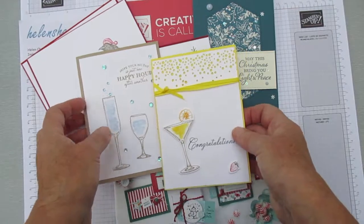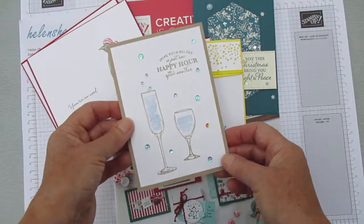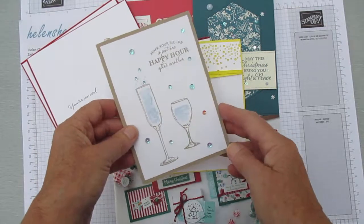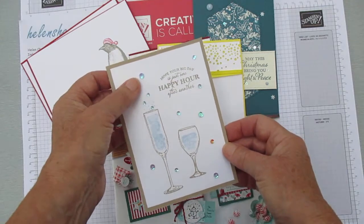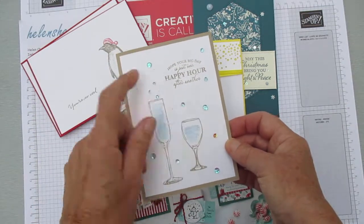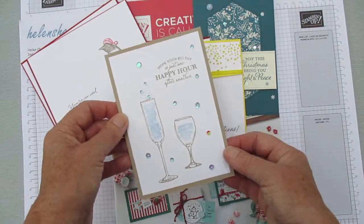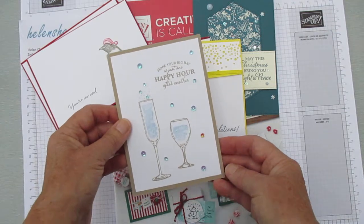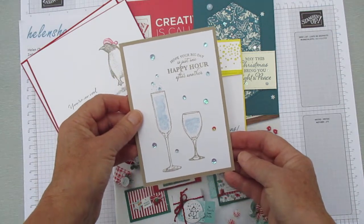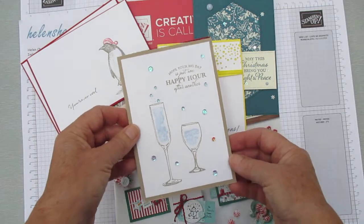I added a few accessories — a pineapple punch ribbon, and the paper on the card is Pineapple Punch too, which really punches the whole thing up. An accent of a red strawberry, and then some bling — sequins from Woven Threads, the In Color sequins this year, with one accent in a different colour. So I hope your big day is just one happy happy hour after another!